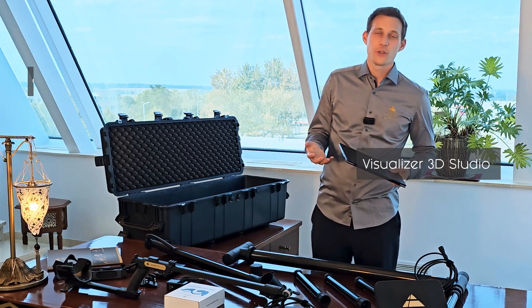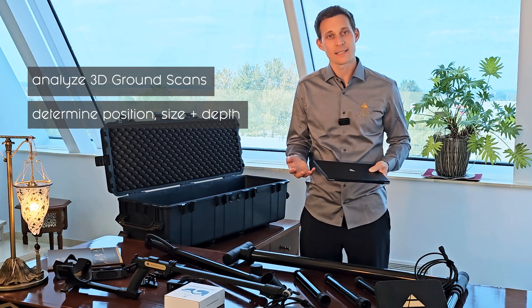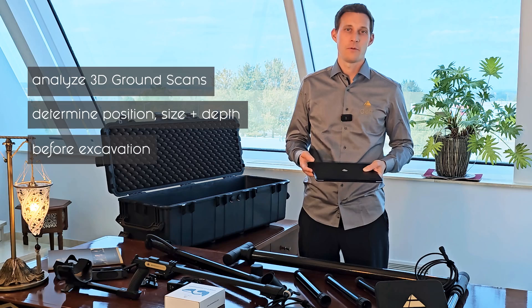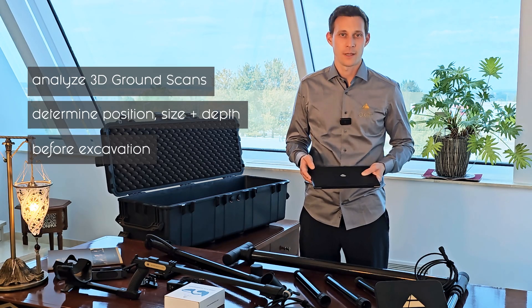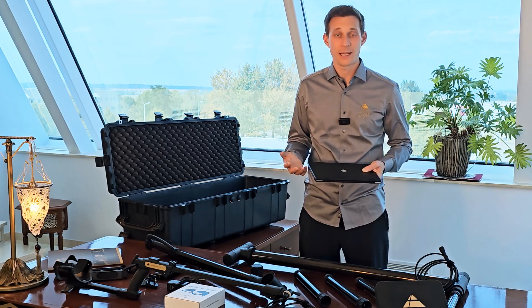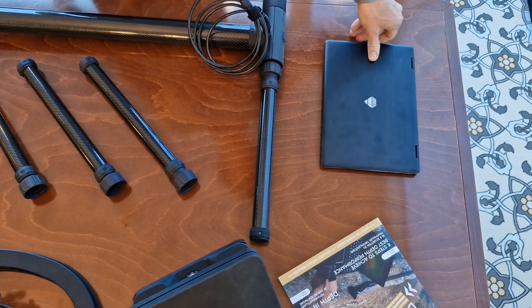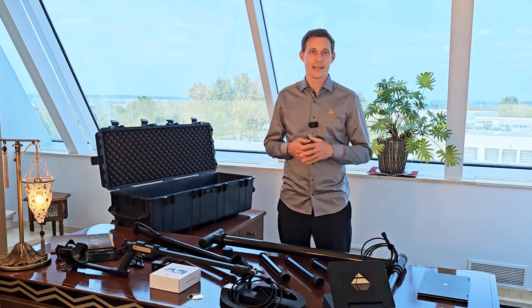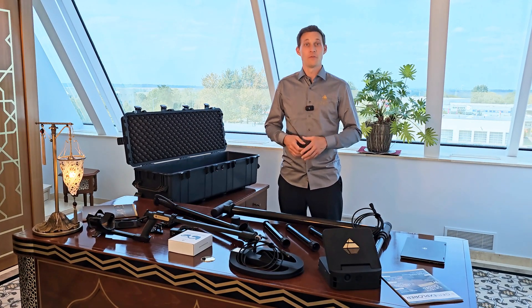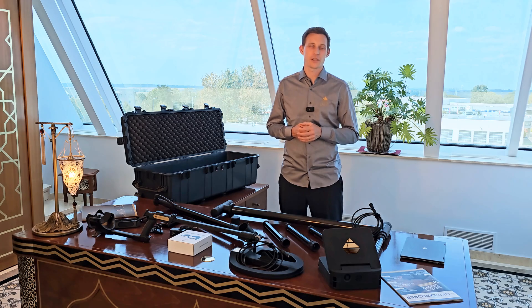Our software allows you to analyze 3D ground scans in detail and determine the position, size, and depth of detected targets before excavation. We are renowned for our 3D imaging technology, developed and engineered here in Germany. We are happy to provide you with our premium OKM services and detection technologies like our new EXP5500. For more information, please visit our website and let us help you discover your treasures with ease.